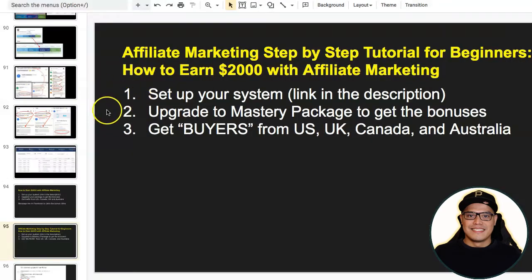What I'm going to do now is show you the three simple steps so that you can also get a copy of the same system that we are using, promote the same affiliate offers that we are promoting, and use the exact traffic source that we are using as well to get this kind of results. Step number one is really straightforward: set up the system.